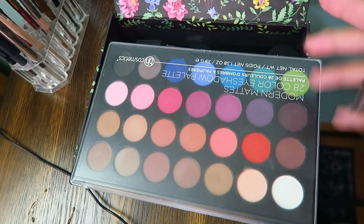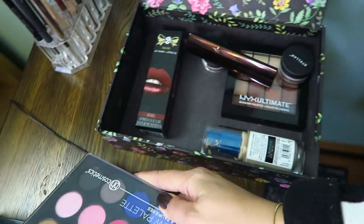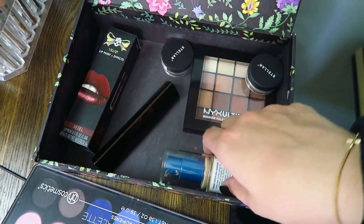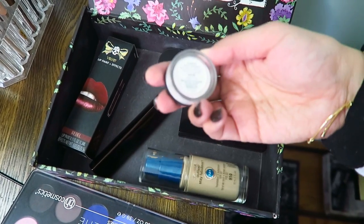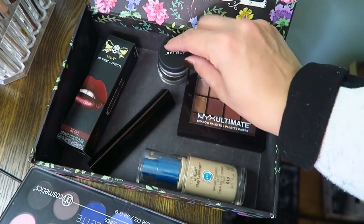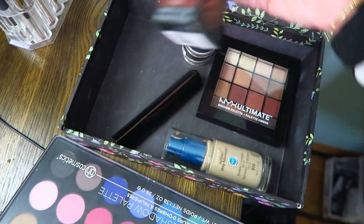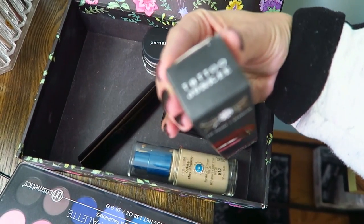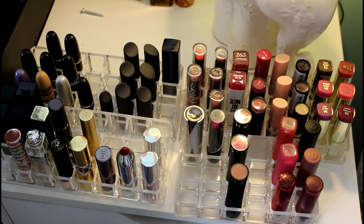This is the box where I keep my 'bought it, forgot it' stuff that I test for about six weeks at a time. I've got the Modern Mattes eyeshadow palette from BH Cosmetics, my Hourglass Vanish Stick Foundation, Covergirl 3-in-1 Stay Fabulous, the Stellar Cosmic Face Powder in Haze, NYX Ultimate Shadow Palette in Warm Neutrals, and a Velvet Lip Paint from Tattoo Junkie.